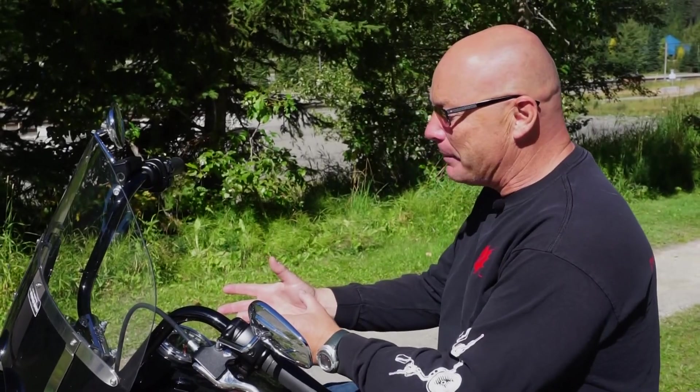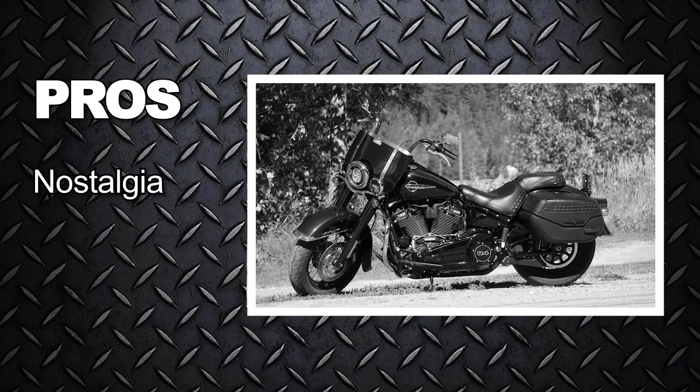One of the pros of this beautiful bike is the nostalgia. Even looking at the speedometer, it has that 40s kind of feel. Combining the old with the new is a great touch — a return to the 40s look with modern comforts.